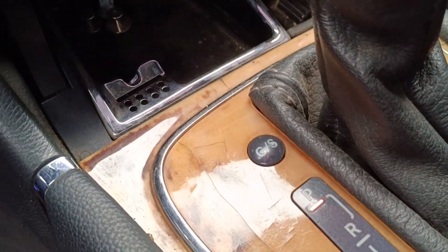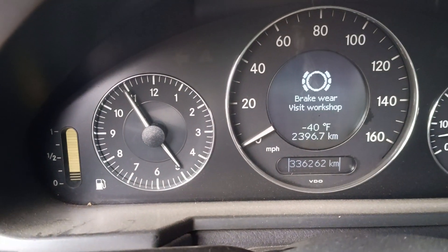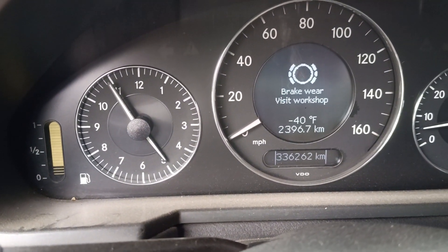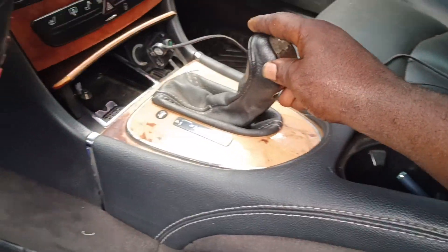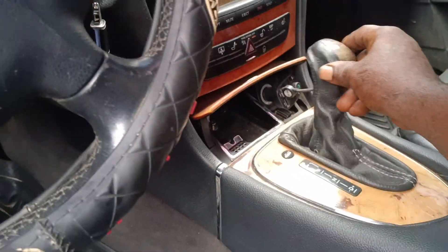As you can see, the P light here is showing, but there's no P and Drive lights in the dash. And when you engage the car, just heat. No P light here either.